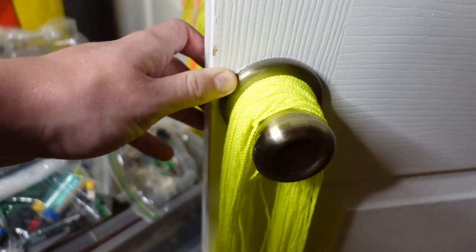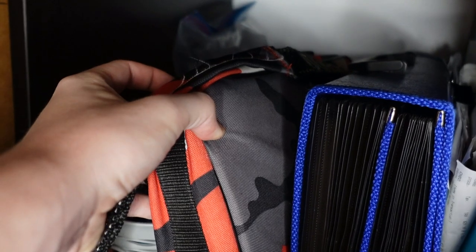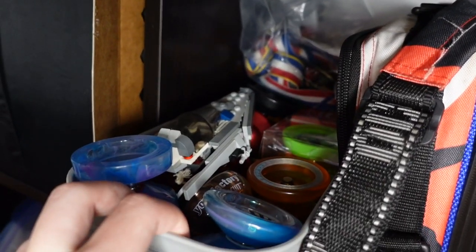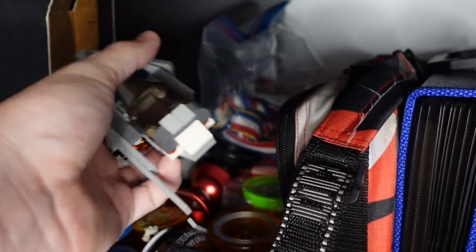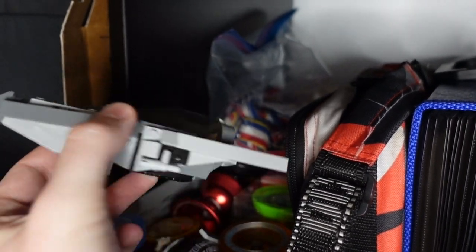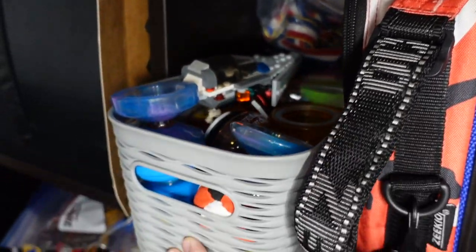Got some Yo-Yo Factory Not Bad string on my doorknob there. The closet is a little bit of a mess. Right here, I got my yo-yo case and then I also got a bunch of yo-yos in here. But this is a Lego kind of Star Wars inspired spaceship I made a few years back. And there's some participation medals in there, but mostly a bunch of yo-yos in this basket here.